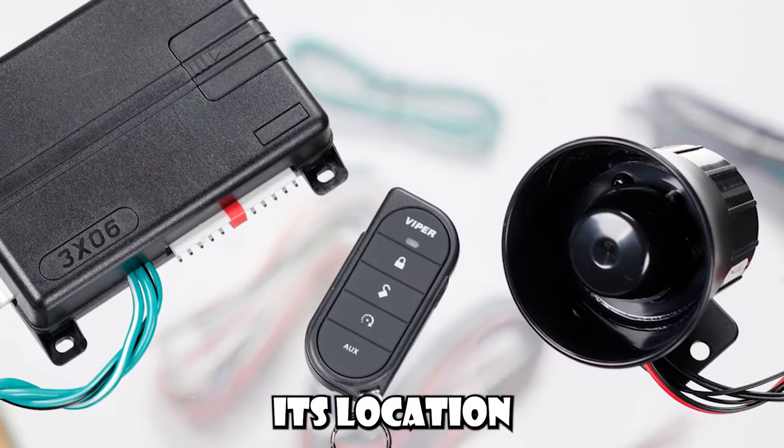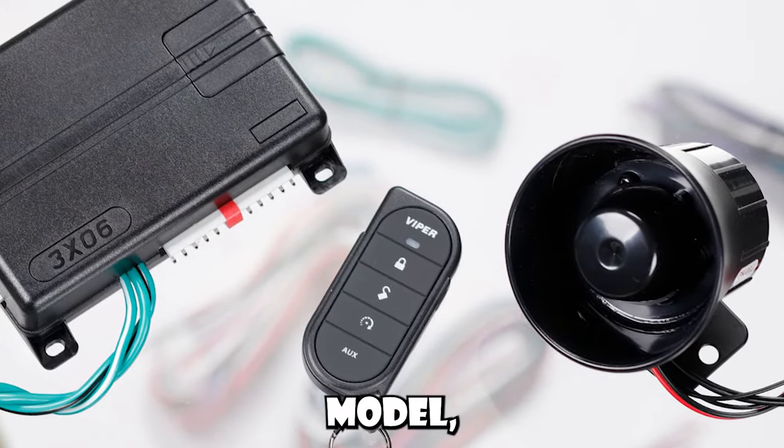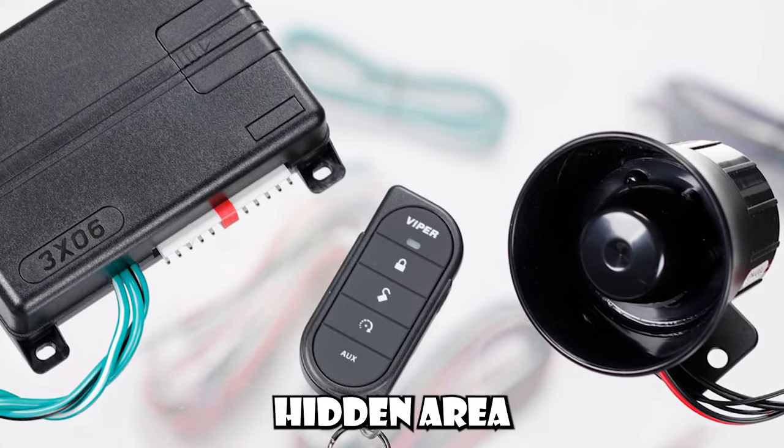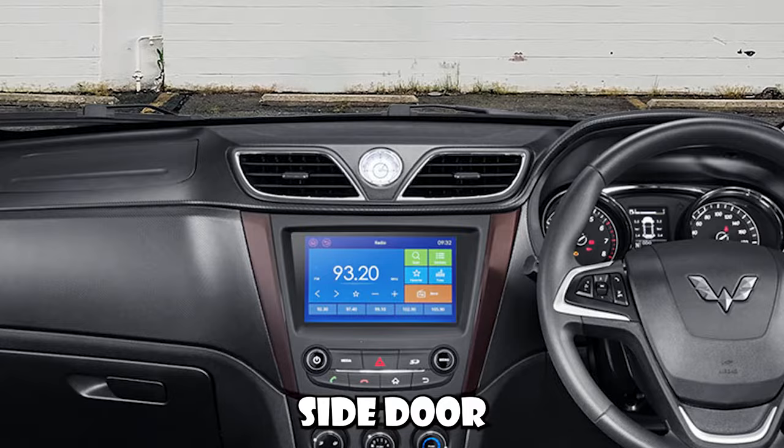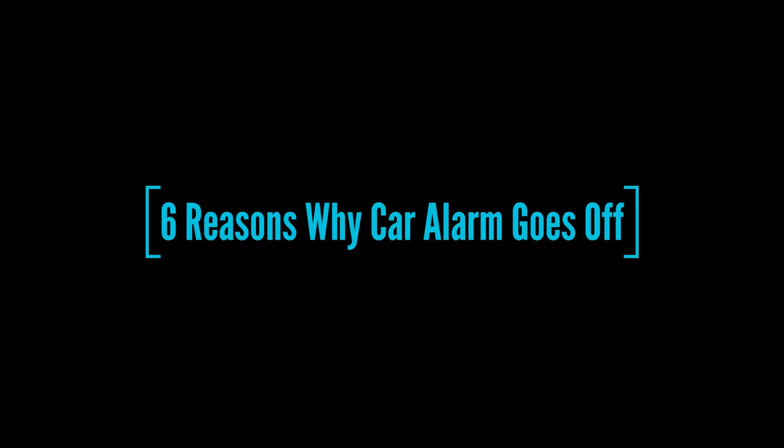The car alarm system, while its location can vary by vehicle model, is typically located in a hidden area such as under the dashboard, near the driver's side door, or under the hood. Here are the six most common reasons why your car alarm is going off for no reason.